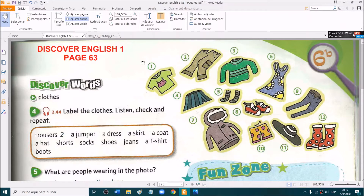Okay, are you there? Excellent. So we are going to do exercise 4. We have to label these clothes. We look at the pictures and in the word bank we have some words: trousers — number 2 — a jumper, a dress, a skirt, a coat, a hat, shorts, socks, shoes, jeans, a t-shirt, and boots.